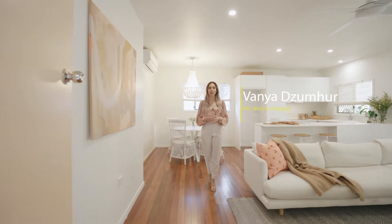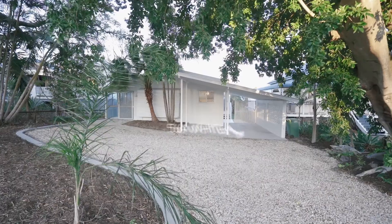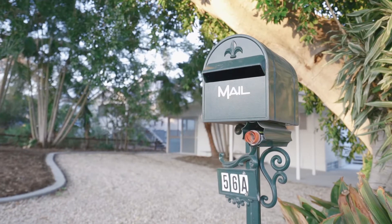Hi everyone, it's Vanya here from Ray White Ipswich. Today I have the absolute pleasure of presenting to you 56A Whitehill Road in Eastern Heights. Now we all know that Eastern Heights is a terrific suburb. I don't have to tell you about the location, but I do want to tell you a bit about the home itself.